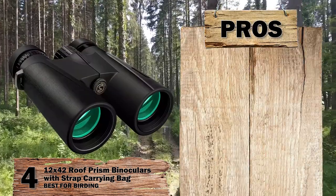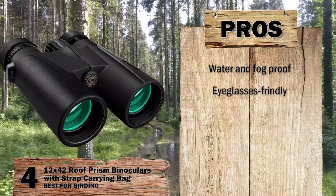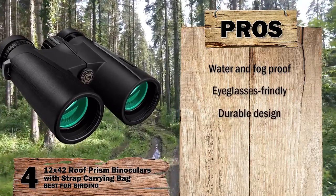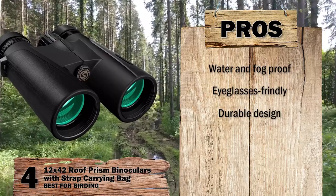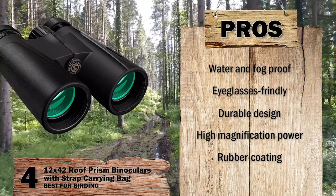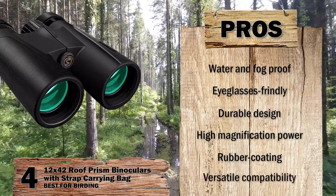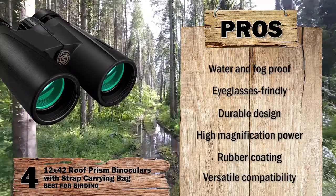Its pros are: this device is waterproof and fog-proof, the iCup system makes it eyeglass-friendly, the design can withstand extreme conditions making it durable, it offers high magnification power making it best for outdoor activities, and the rubber coating allows safe handling and reduces the risk of slipping. It is also compatible with a tripod stand and smartphones available on the market.